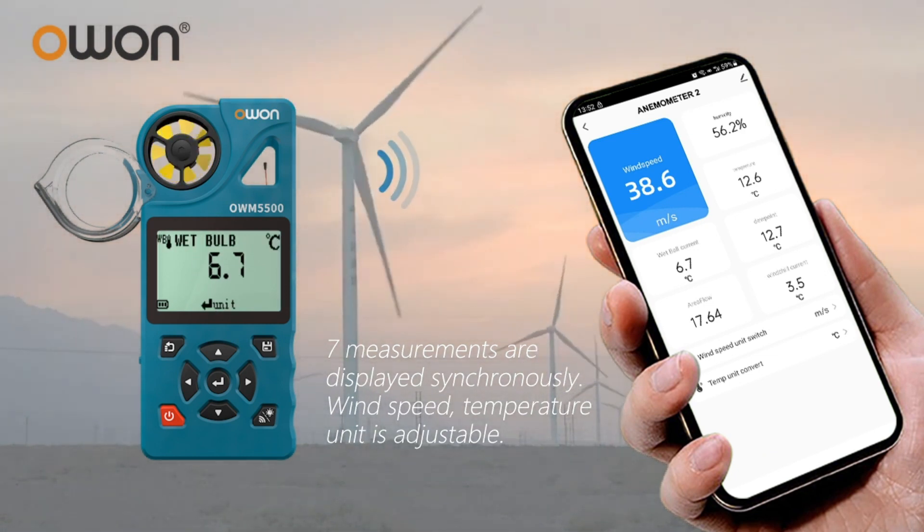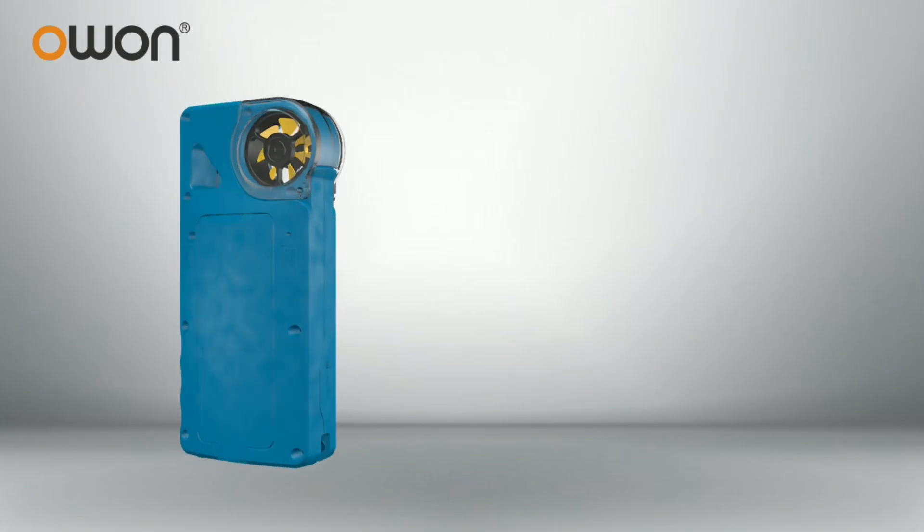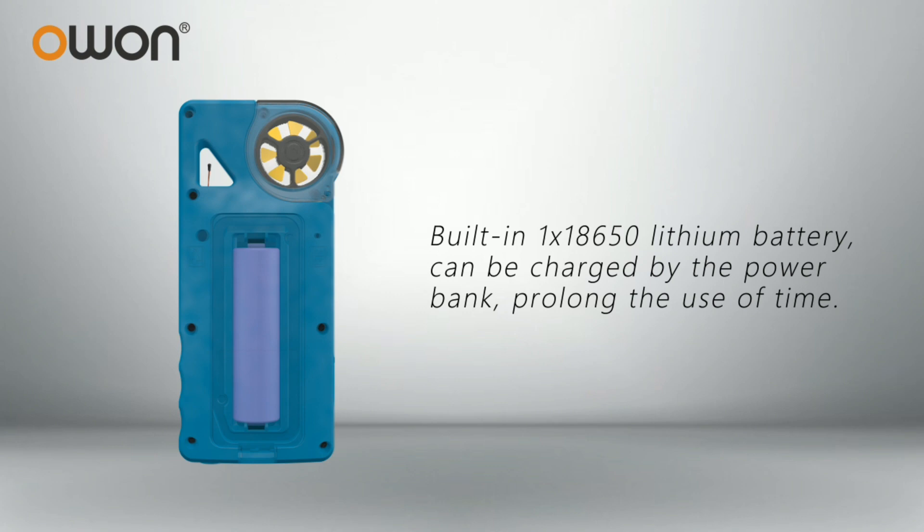Wind speed and temperature unit is adjustable. Built-in 1x18650 lithium battery can be charged by the power bank, extending use time.